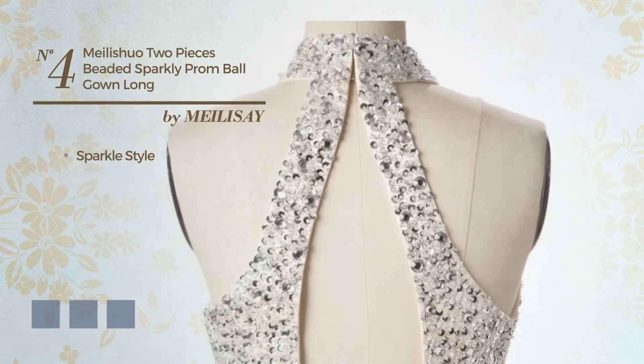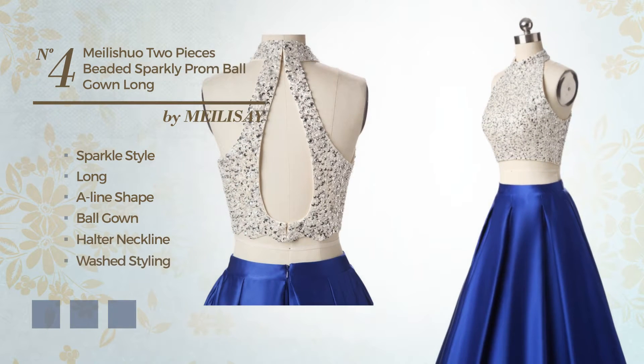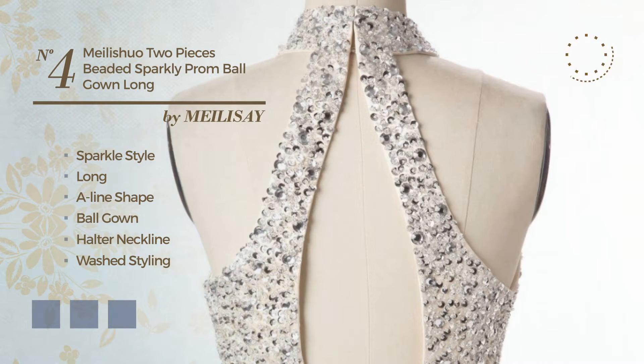Number 4: A blend of sparkle and elegance in this Long A-Line Ball Gown featuring a halter neckline with a washed styling, made of dirt-resistant fabric, detailed with lace. Available in 19 color variations, like black ink, blue jay, and fuchsia red.